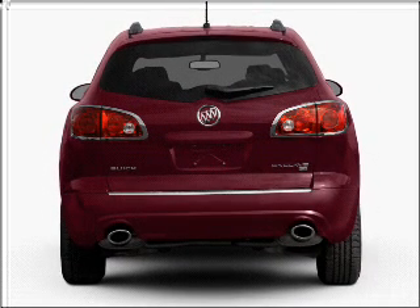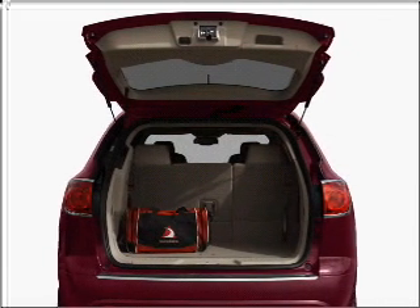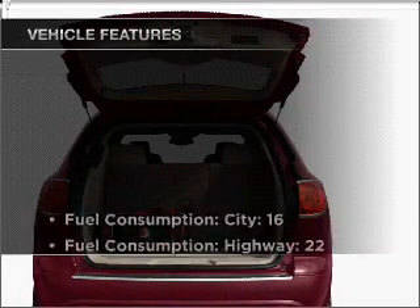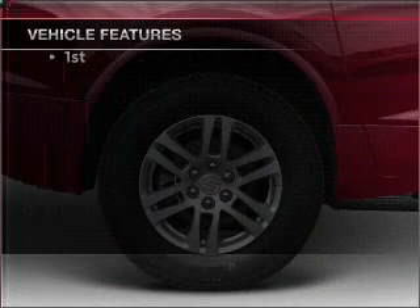He's always hot and she's always cold. Solve this problem while driving with dual temperature controls. Let the sun shine in with a sunroof. And with these notable features, you won't want to miss out on the opportunity to own this amazing ride.